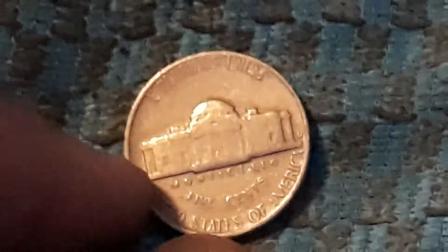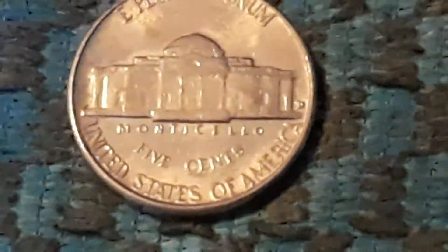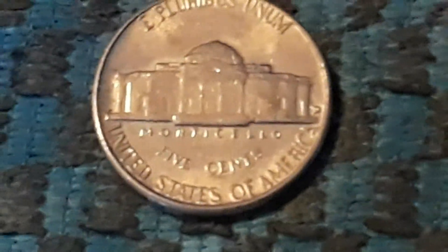Just picked up another find. This is a 1959 Denver. Very next roll, we got a 1957, and this one is a Denver. Let's get back into this hunt.